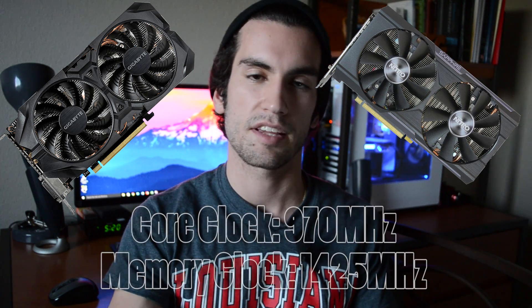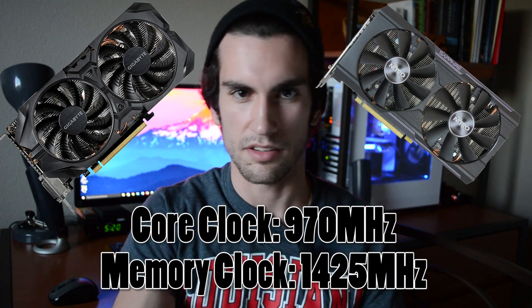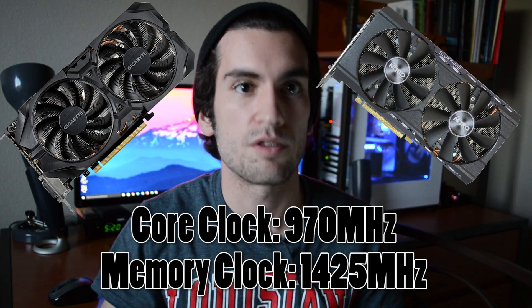We are using identical R9 380 graphics cards — one's a Sapphire and one's a Gigabyte, but they're clocked exactly the same and even use the exact same PCB. That has remained constant across both platforms. Now that the platforms are out of the way and you know what we're running, let's get straight into the benchmarks. Which one really is better: the i3-6100 or the FX-6300?